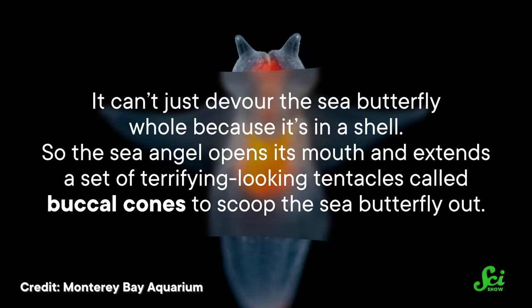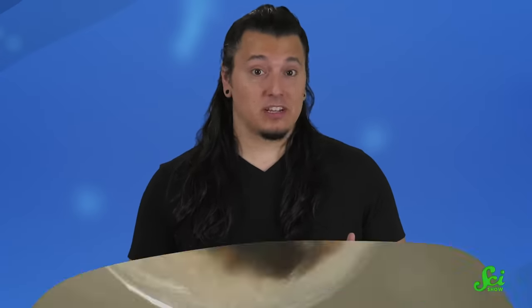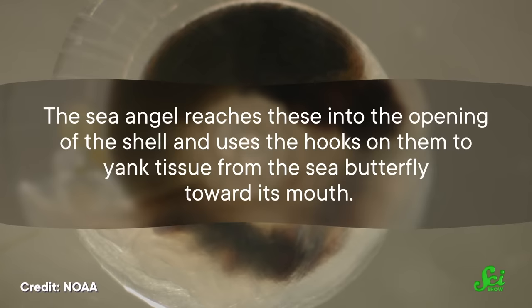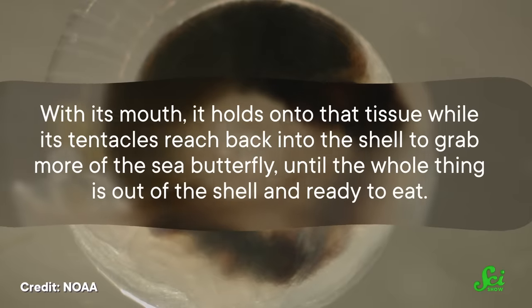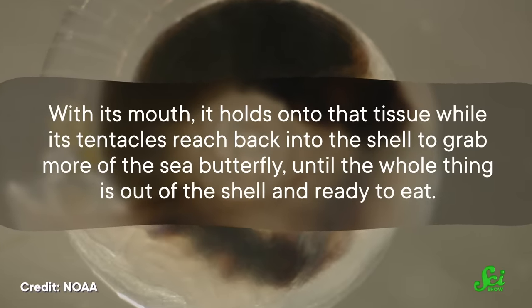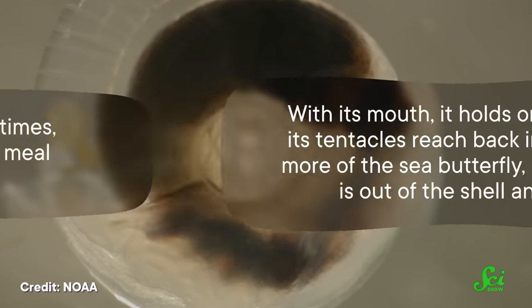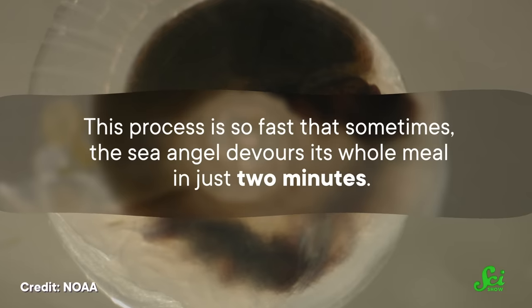It essentially uses built-in silverware stored in the top of its head to eat efficiently. It can't just devour the sea butterfly whole because it's in a shell. So the sea angel opens its mouth and extends a set of terrifying-looking tentacles called buccal cones to scoop the sea butterfly out. These tentacles are tricked out with hooks, barbs, and some even have suction cups like octopus tentacles. The sea angel reaches these into the opening of the shell and uses the hooks to yank tissue from the sea butterfly towards its mouth, then reaches back in to grab more, until the whole thing is out of the shell and ready to eat. This process is so fast that sometimes the sea angel devours its whole meal in just two minutes.